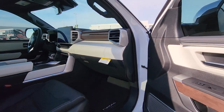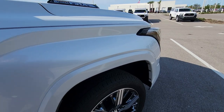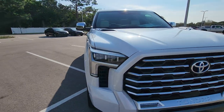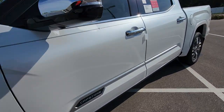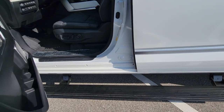It's going to have the 14.2-inch screen and 4x4 controls. When you open the door, the running board comes out automatically.